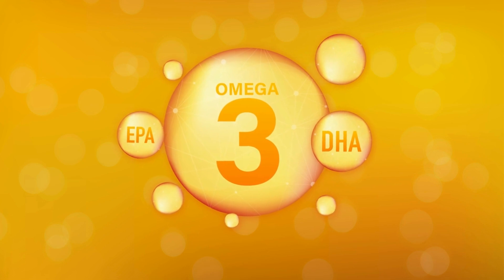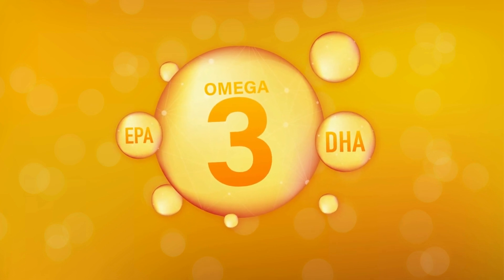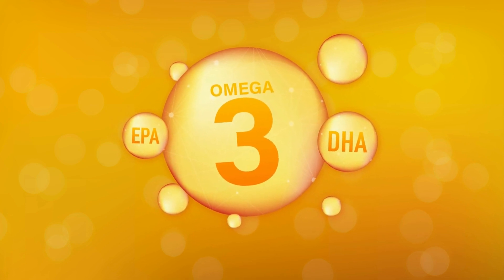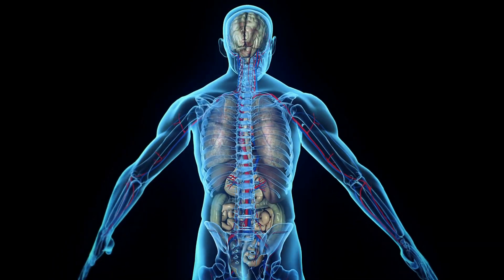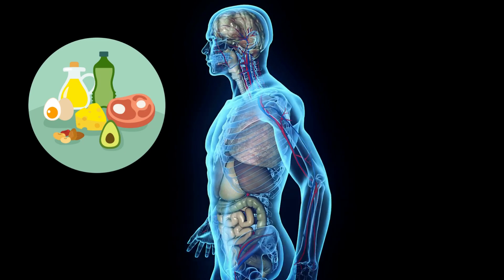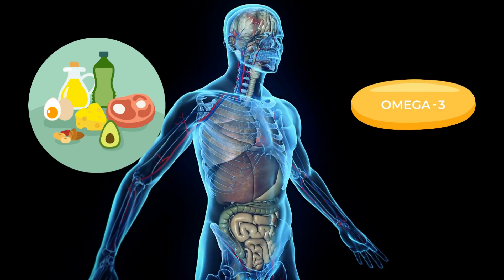Omega-3 fatty acids are like the superheroes of the nutrition world. They are essential fats that our body needs for various functions. Your body can't produce omega-3 on its own, so you need to get them from food or supplements. Omega-3 comes in three main types: EPA, DHA, and ALA.